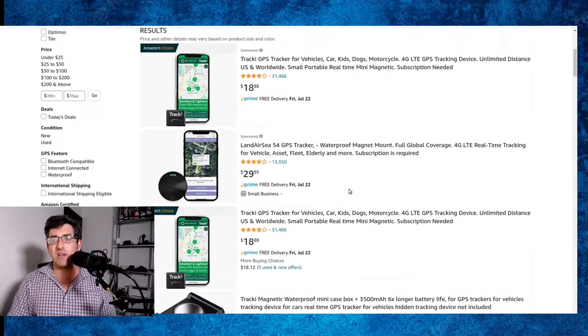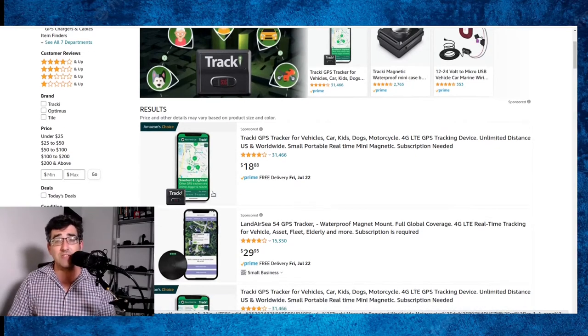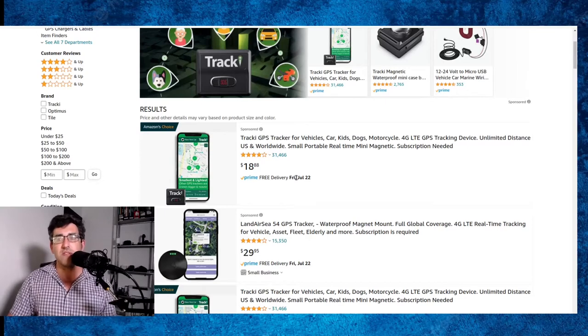How much does it cost? The Tracky, at the time of recording, is $18.88 for the tracker. After you buy the tracker you need the data plan. In my opinion that's a really cheap price for this technology — under $20 for a little box. It's rechargeable and reusable, unlike the Tile which has moved away from the replaceable battery system, which I really don't like. So that's a good thing for Tracky.